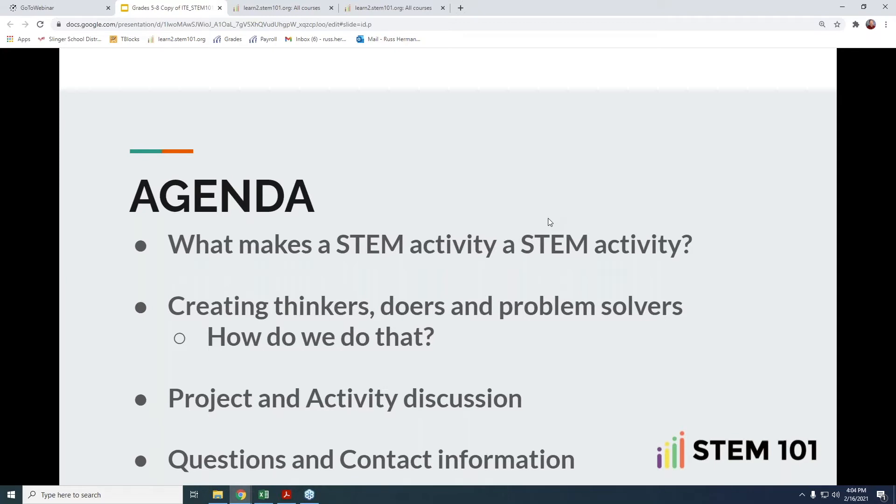Now more than ever, that's a high need. So how do we as educators do that? We're going to specifically go through projects and activities that I use in my classroom that allow students to think, do, and ultimately solve problems. At the end, we'll have some time for questions. You can ask your questions throughout as well, and we'll make sure to connect you with Russ or with Jordan on whatever specific questions you may have.